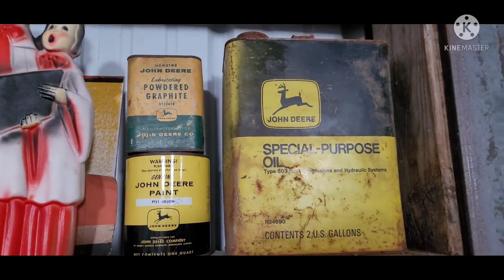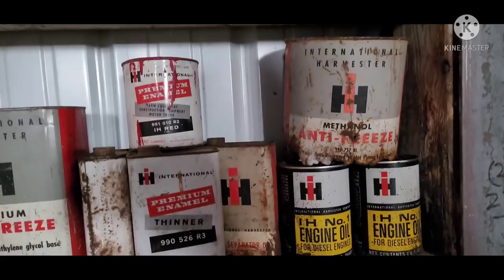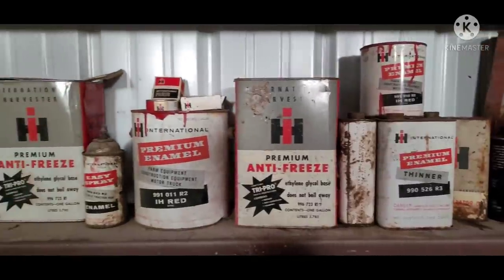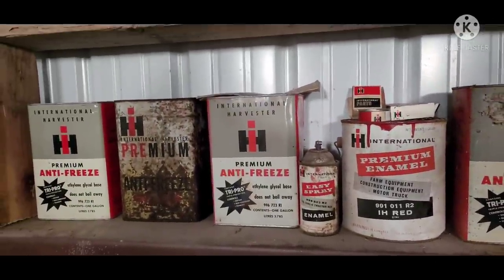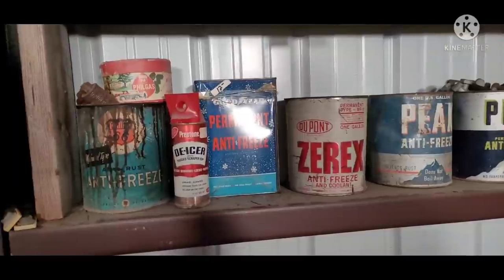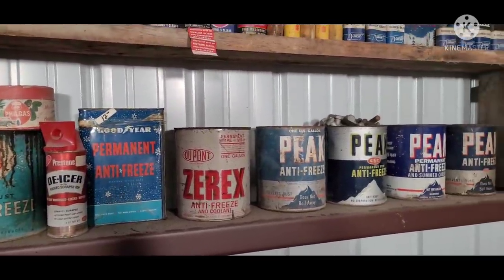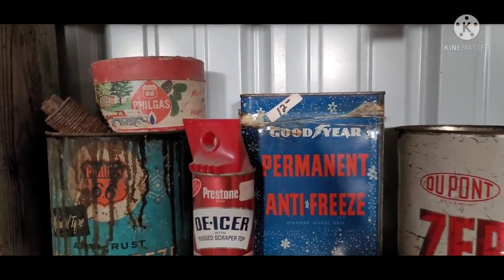A couple of John Deere there, then a whole shelf of International — paints, antifreeze. More antifreeze. Peak. Goodyear branded their own.